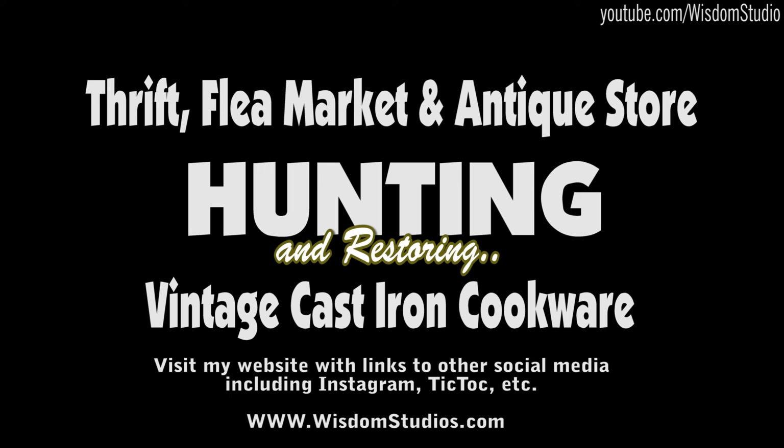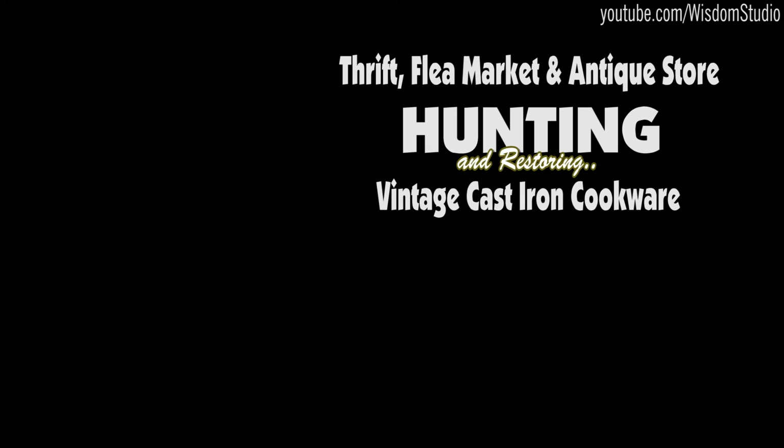I want to thank everybody for tuning in, enjoying the video series, and supporting me by subscribing and clicking like. If you want to catch me on TikTok, I sometimes have previews of what I'm working on — that's at TikTok slash at Wisdom Studio. And if you're on Facebook, look up the group Vintage Cast Iron Hunting Restoration Identification and Sales. Until next time — bye!